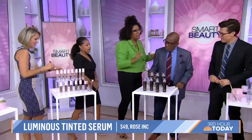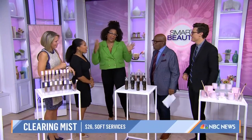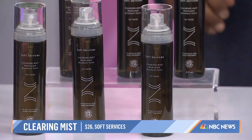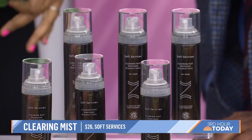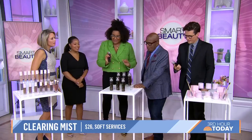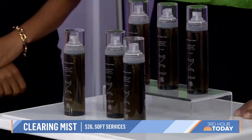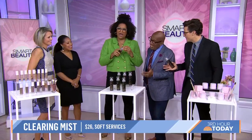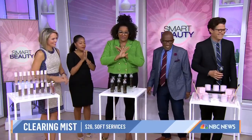Did you know we have to worry about body acne? I've gotten back acne and butt acne — it's a real thing. You can't put regular face stuff on your body; it's messy. This is a spray from Soft Services, this amazing new brand. You spray it on, it dries down, and it clears the acne on your body. Back acne and butt acne are real things, and Soft Services has you covered with this spray.